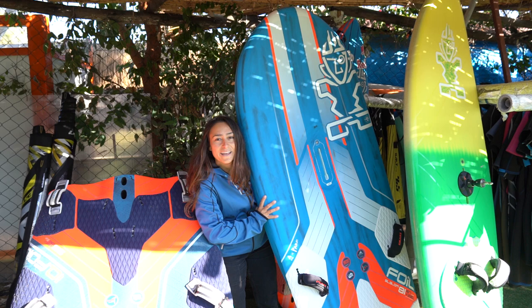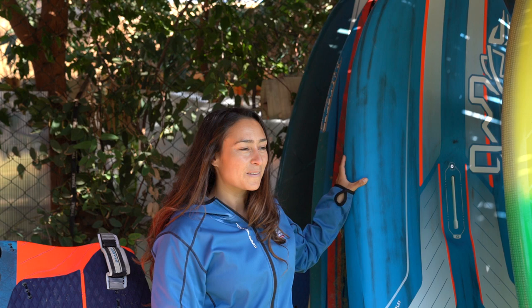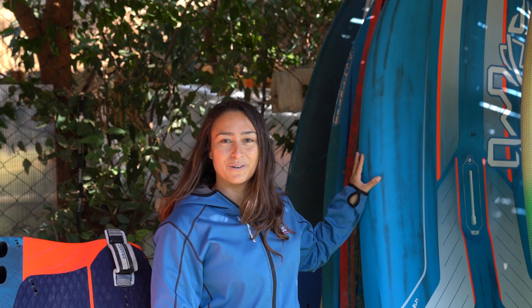Then we have the brand new foil slalom 81. I just started using this board now here — I've been out a few times. As you know we're going to be doing foil slalom on the PWA in light winds from now on, and it's going to be my light wind weapon of choice on the PWA tour.